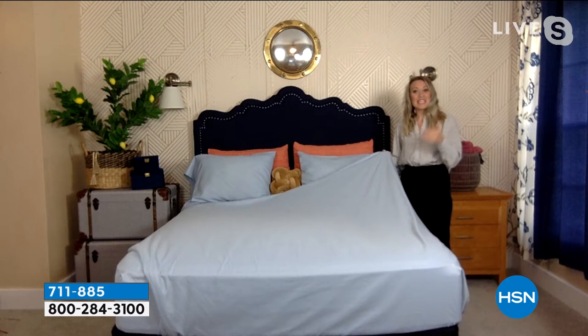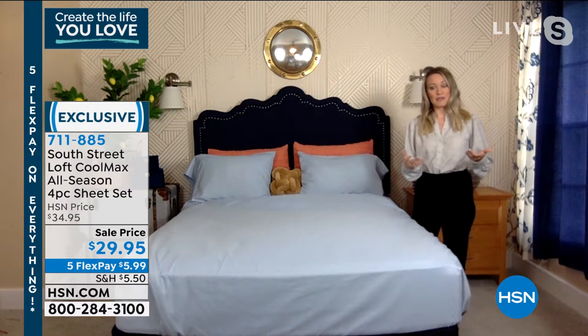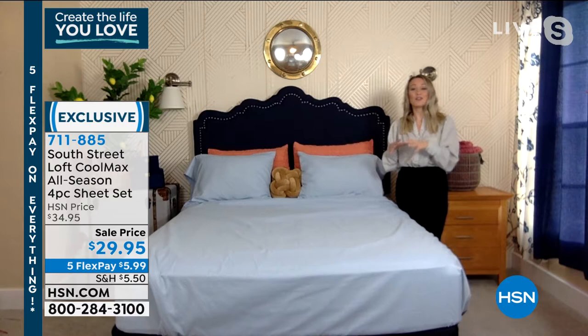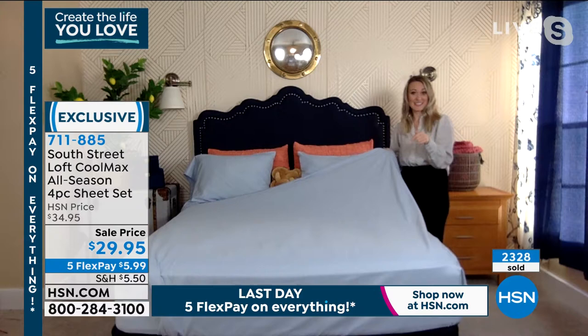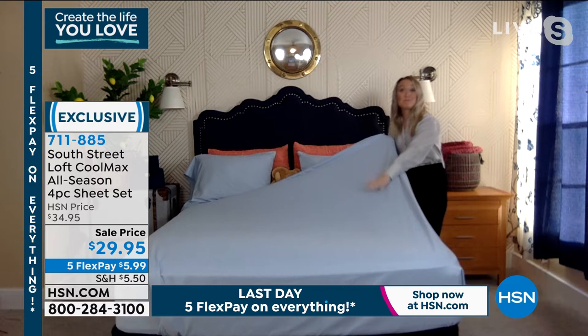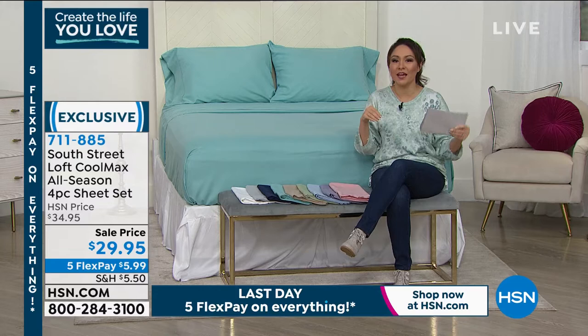So many of us perspire when we're sleeping — or maybe it's our spouse, or maybe our kids or fur babies climb into bed with us. Sleeping hot is a very common problem, nothing to be embarrassed about. Make sure you get some performance-driven sheets like these. You're also getting the benefits of microfiber: shrink resistance, fade resistance, wrinkle resistance, and deep pockets that go up to 18 inches, so they'll fit all your mattresses.